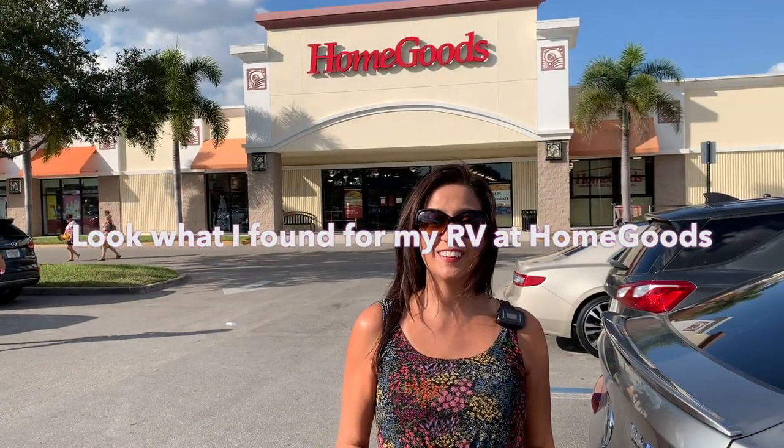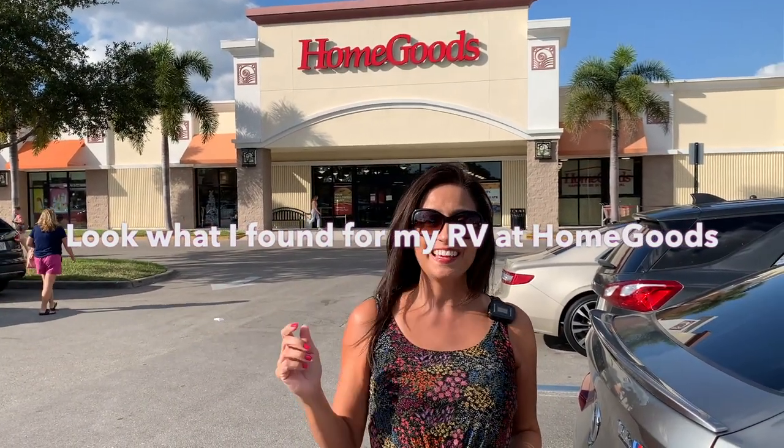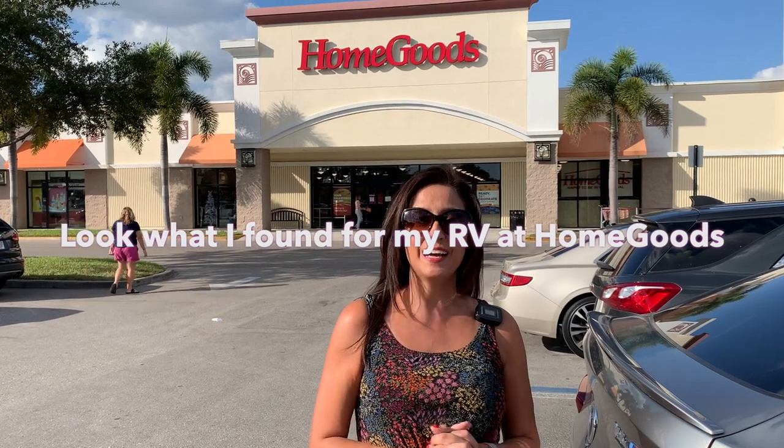Hello everyone, welcome back to my channel. Today I'm at HomeGoods. Not only can you pick up great items for your home, but I discovered that you can also find many useful, and most importantly, space-saving items for your RV.